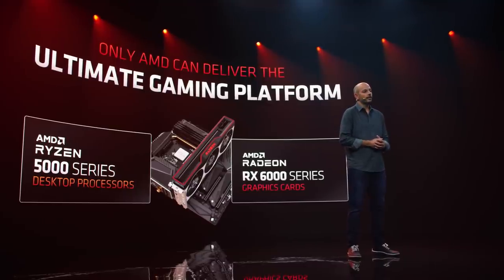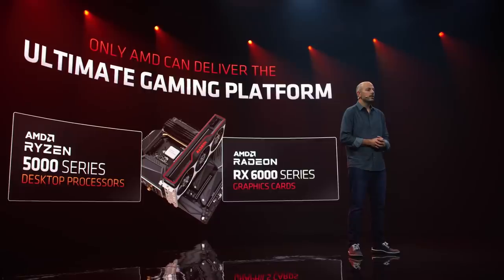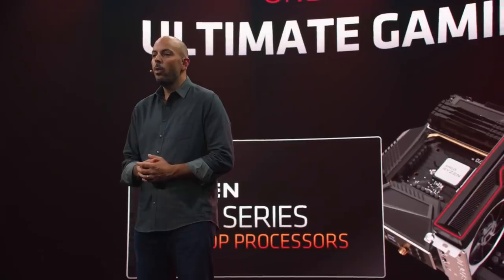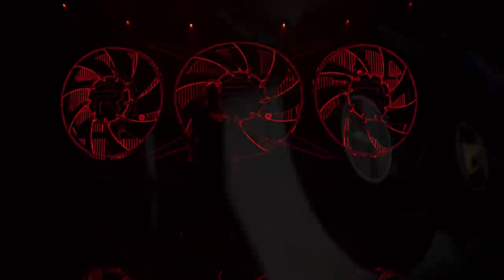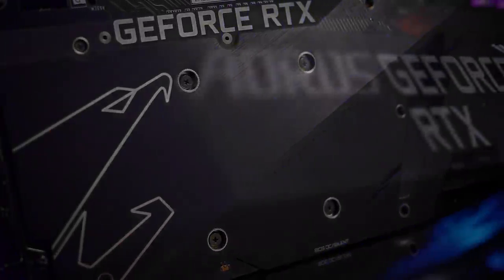AMD's strategy for Radeon goes much further than just GPUs. The RDNA 2 event wasn't just a GPU reveal — it hinted at how AMD plans to leverage the success and brand recognition they got with Ryzen to entice gamers to move away from the competition in the GPU arena also. So what does this Ryzen plus Radeon strategy mean for PC enthusiasts, and how will Nvidia react to the Radeon 6000 announcement?